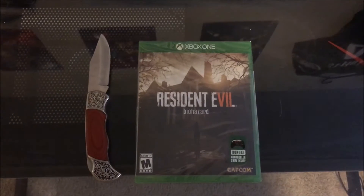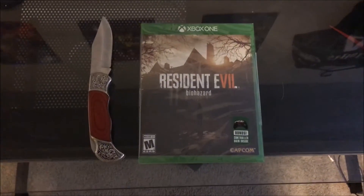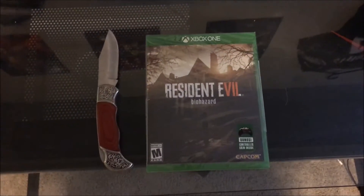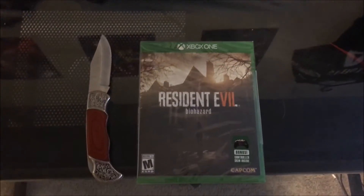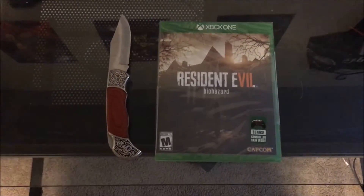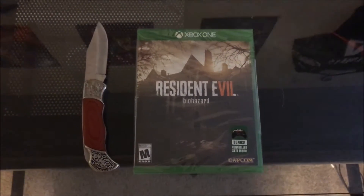I didn't really like Resident Evil 6 all that much. Resident Evil 5 and 4 were fine. But Resident Evil 7 — this is the game that I've been wanting them to make. As you guys saw on my channel previously, I'm a huge fan of games like Alien Isolation, Outlast, Amnesia, and this game looks like it's going to be right up there — like those games but with the Resident Evil twist.